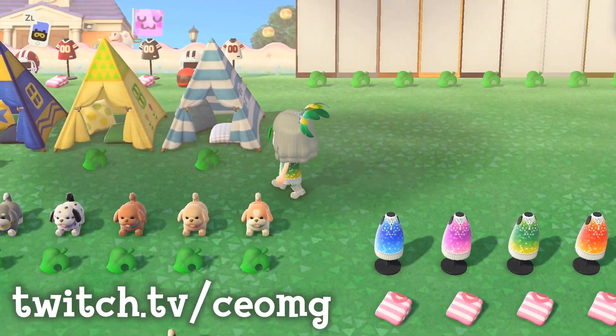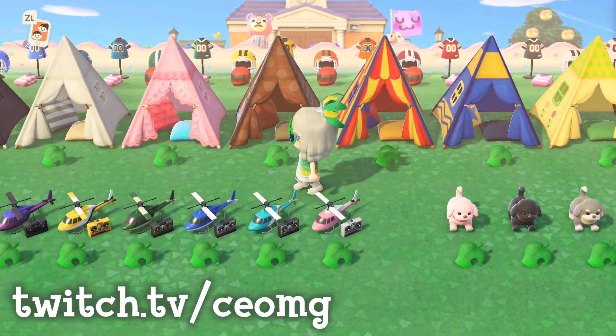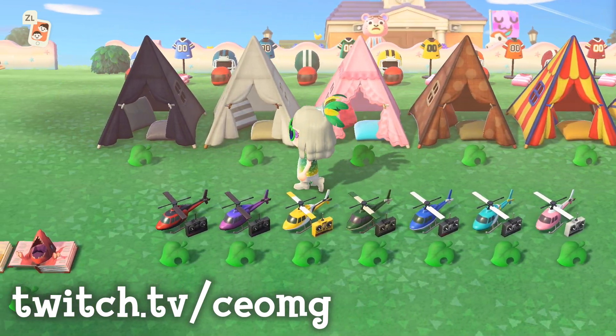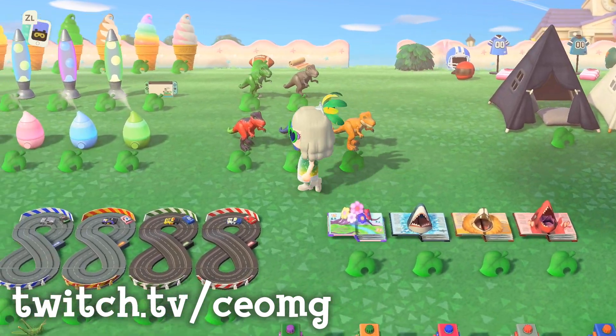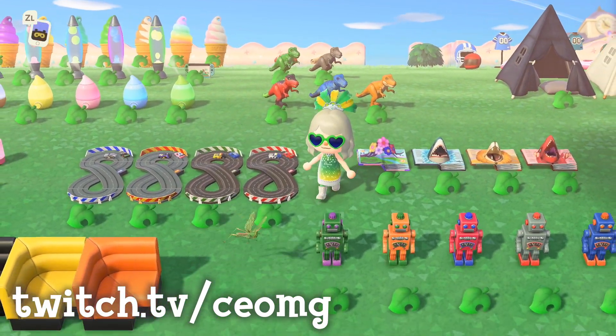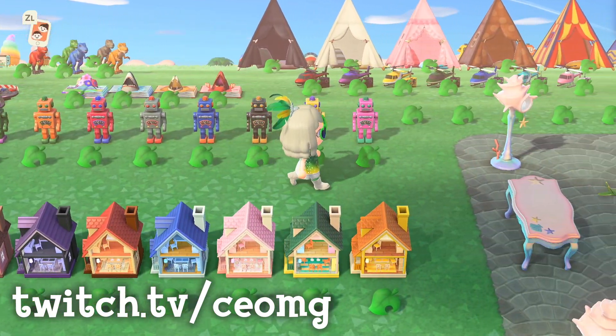On the cataloging island I will have every color variation of the plush puppies, every color of the kids tent, and every color of the RC helicopter. I'll also have all the color variations of the dinosaur toy, the pop-up book, the mini circuit, all of the tin robots, and all of the colors of the dollhouse.